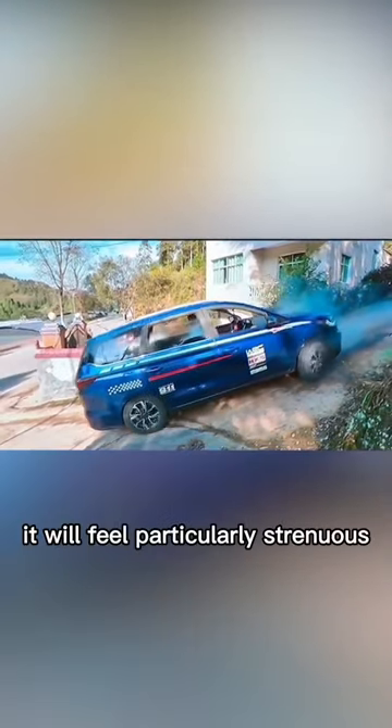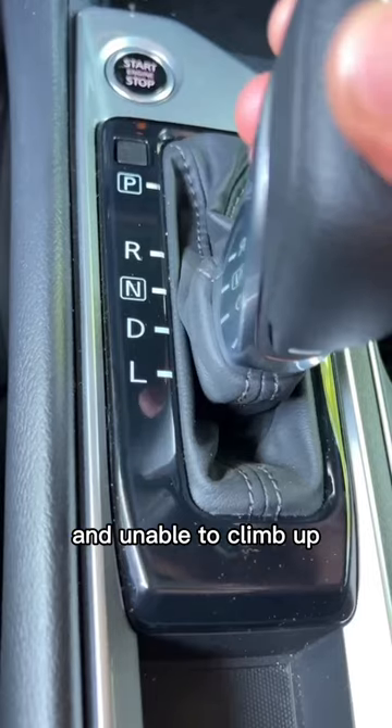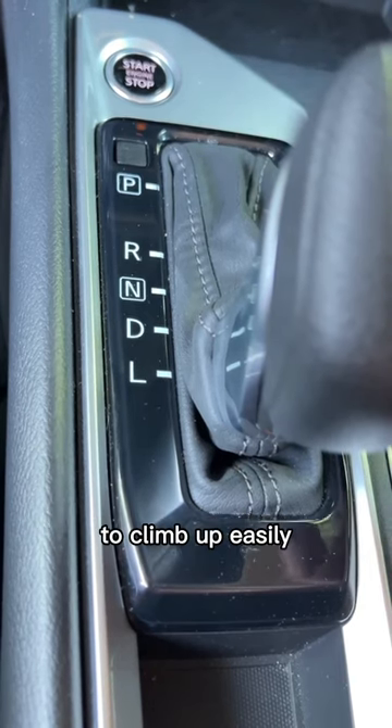First, when the car climbs a steep slope, it will feel particularly strenuous and unable to climb up. In fact, you only need to shift the gear to L to climb up easily.